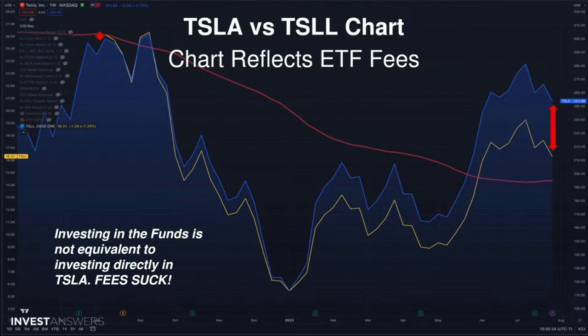It's like paying a one to two percent management fee while also getting all the path-dependent up-and-down volatility. Investing in these funds is not equivalent to investing directly in the stock, and the fees are bad — and so is the slippage on the trading.